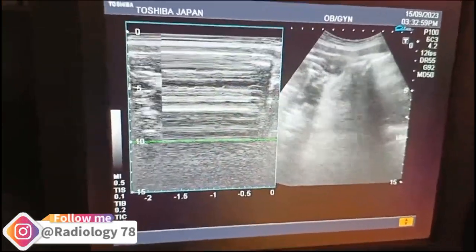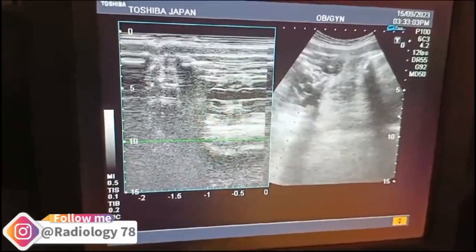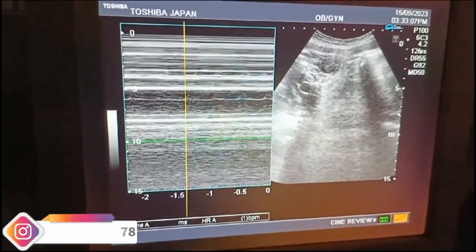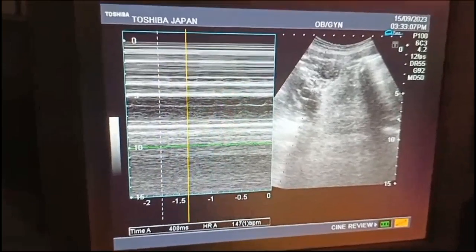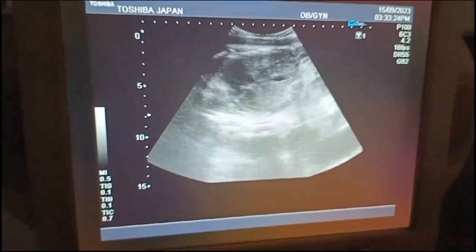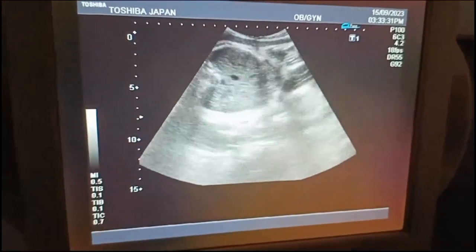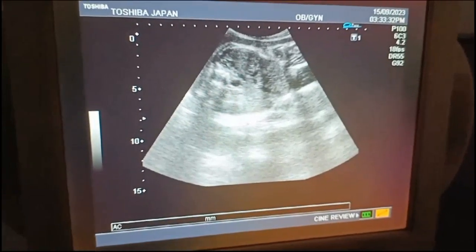You can see the abdominal circumference, which also corresponds to 33 weeks of pregnancy. We calculate the abdominal circumference at the level of the gastric bubble, which is present to the left of the spine.